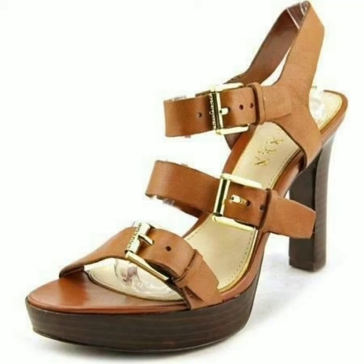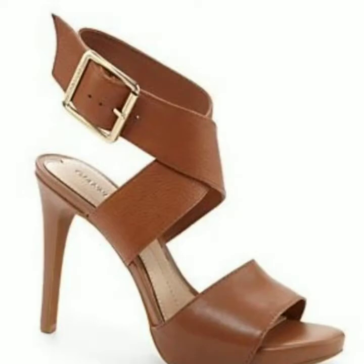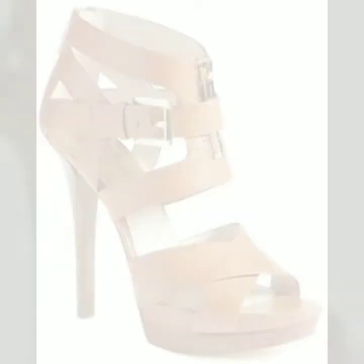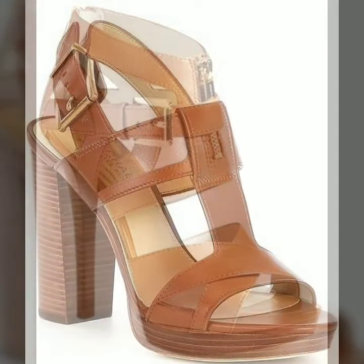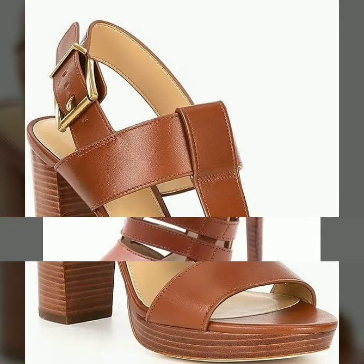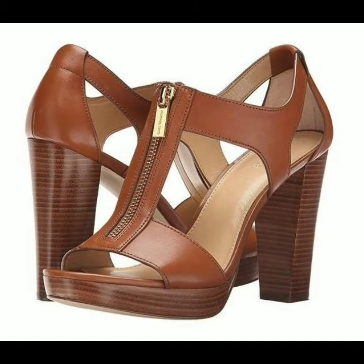Hello guys, assalamu alaikum, welcome back to my YouTube channel Moment Fashion. Today I am going to share with you the most beautiful, stylish, gorgeous, latest and trendy block hill center designs ideas for girls and women. You will see in this video different styles and types of center designs for 2022 and 2023.